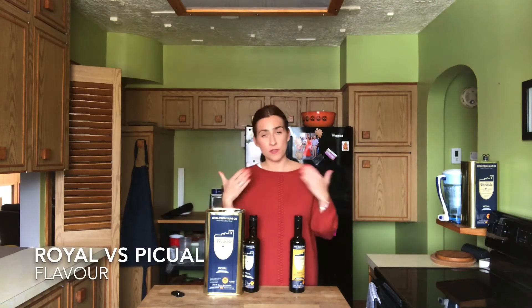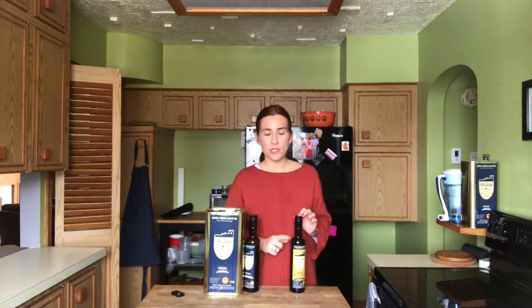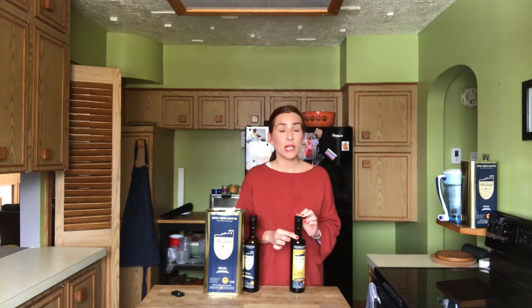In terms of flavor and experience in your mouth, the Picual is a fruity olive oil. It's slightly bitter and spicy, and the tasting notes are like a tomato plant, green almond, green banana, cinnamon, and vanilla.